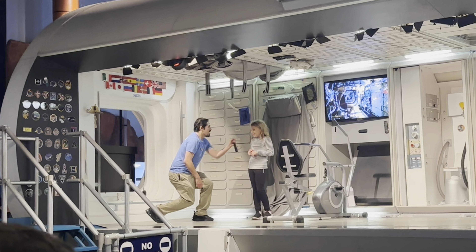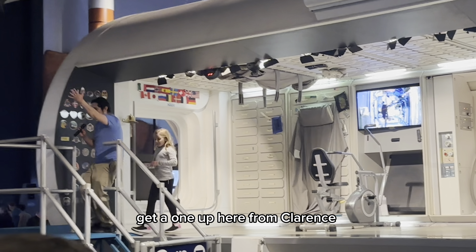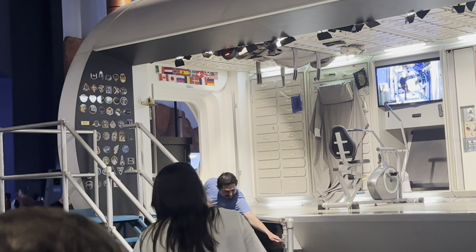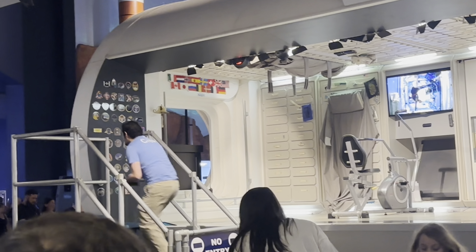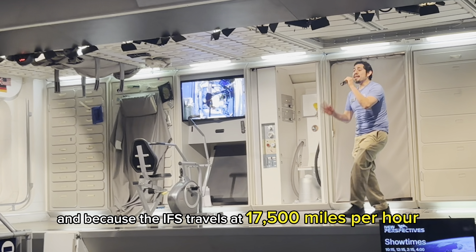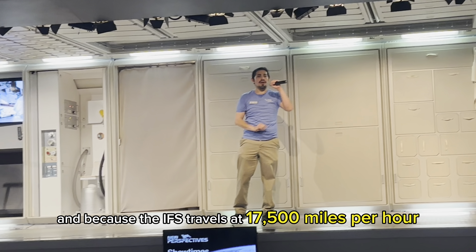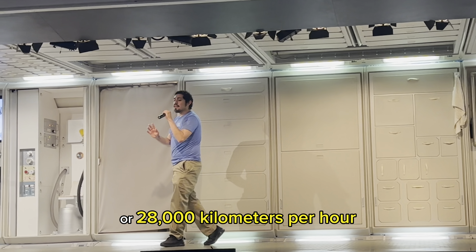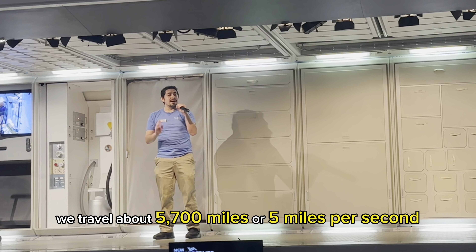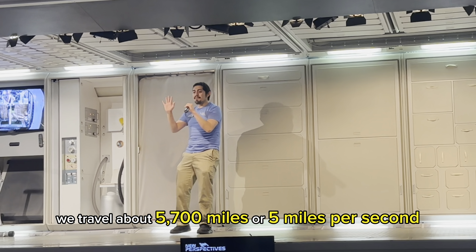It's been about 20 minutes since we first began the show. And because the ISS travels at 17,500 miles per hour, or 28,000 kilometers per hour, it means that in 20 minutes we traveled about 5,700 miles — or 5 miles per second. That's almost as if at the beginning we were in Houston, Texas, and now we'd be in Barcelona, Spain. Isn't that amazing in just 20 minutes?